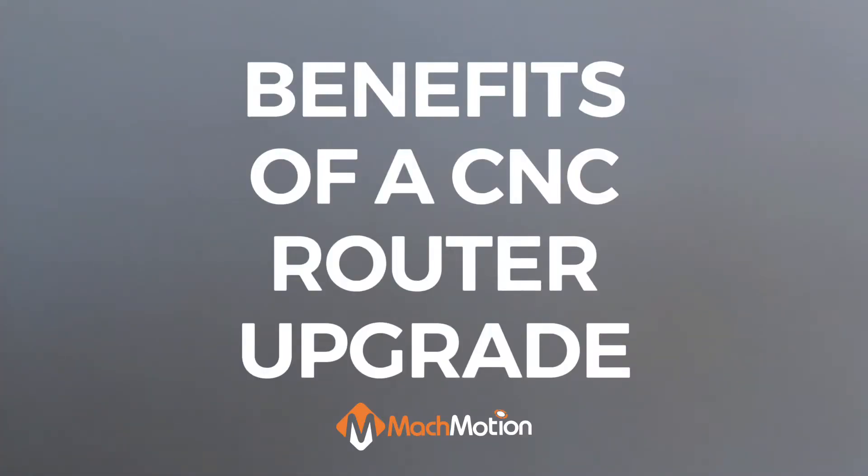Hey guys, Shannon Greger here from MachMotion, your experts in CNC upgrades. Today we're going to take a look at the benefits of upgrading your CNC router and what that means for your company. Let's get into it.